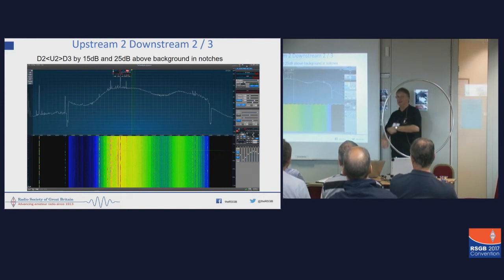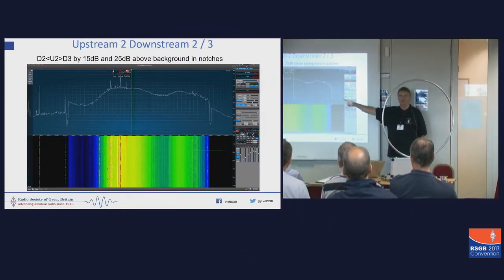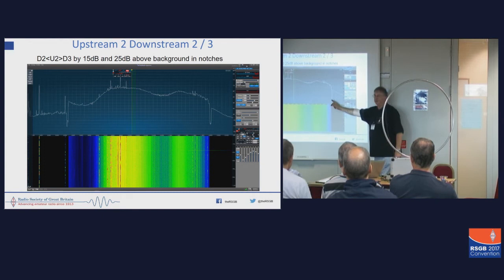Thanks to someone in the audience, we have a rather excellent example of what it looks like. Sorry about the poor resolution. See that dip, and that dip — that side of the first dip is downstream 2. The dip is the transition frequency. This bit up here is upstream 2. The dip is the transition frequency, and this is downstream 3. Thank you, Jim.